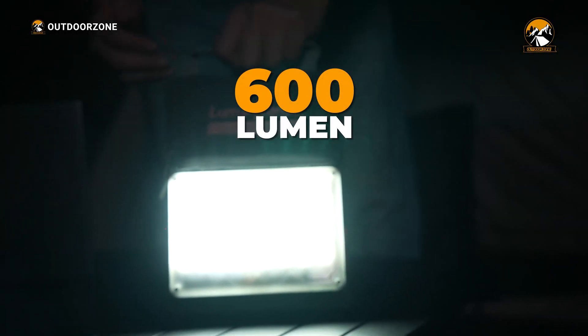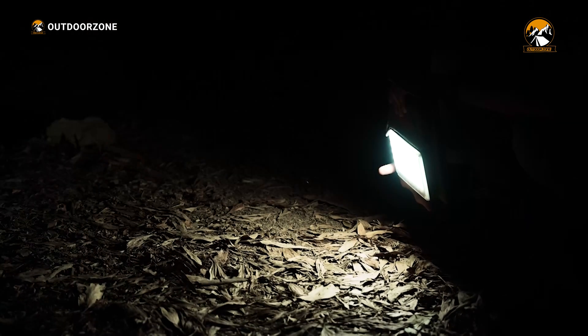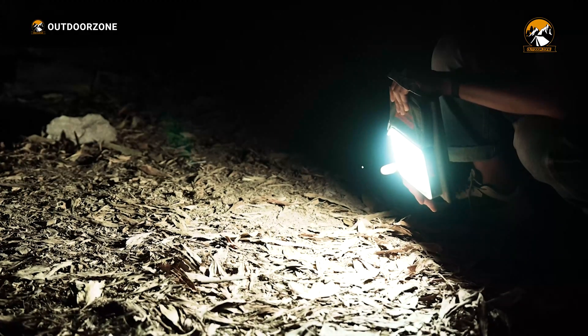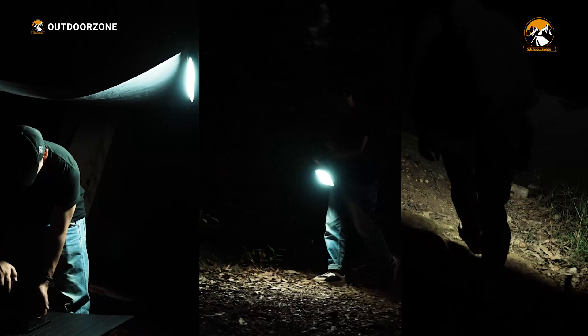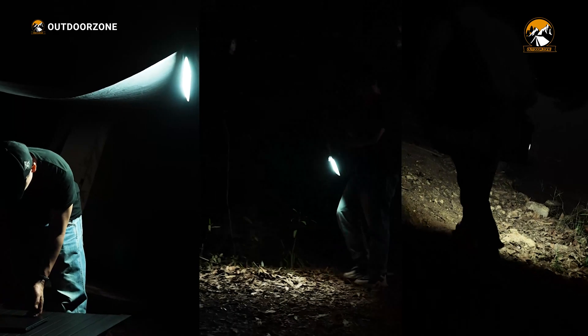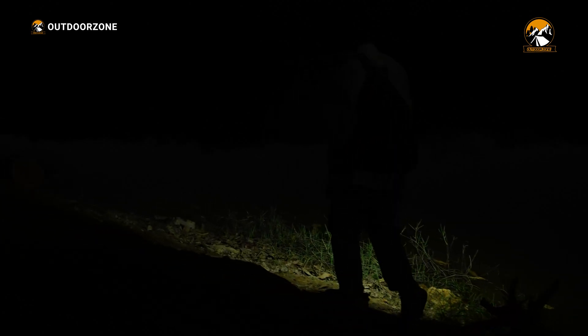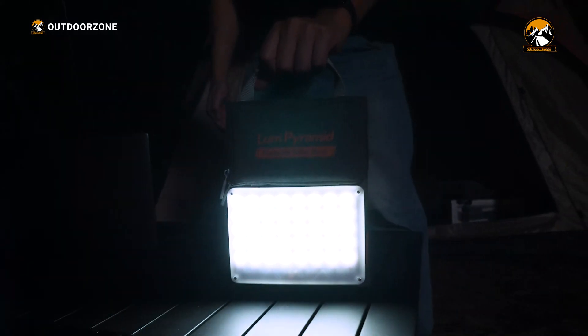The 600-lumen camping light is another impressive feature of the Lum Pyramid. It supports four different lighting modes, providing ample light for everything from late-night reading to cooking dinner at the campsite. The light is bright, reliable, and adds another layer of versatility to this already impressive device. It felt like having a portable lantern that could adapt to our needs, whether we needed a focused beam for reading or a wide light for illuminating our campsite.